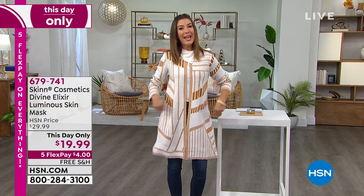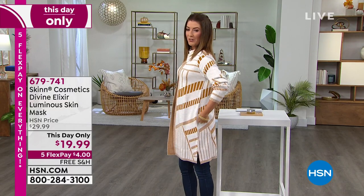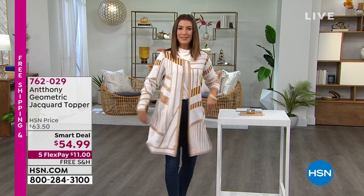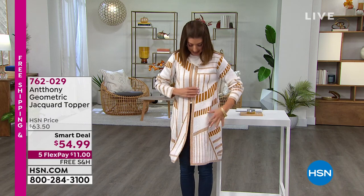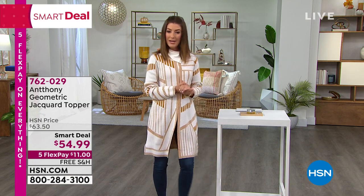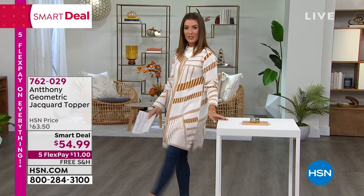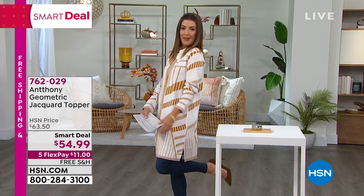Everyone's asking about my jacket, which is sort of a sweater coat. Hundreds of you have already placed your order. It's a smart deal from Anthony — so sophisticated. We've got great colors. It's a nice long, almost duster length with pockets on the side and a little geometric design in the stitching. It's a beautiful, gorgeous, soft knit — incredibly high quality gauge. Item 762029. It's five flex pay and free shipping on everything.